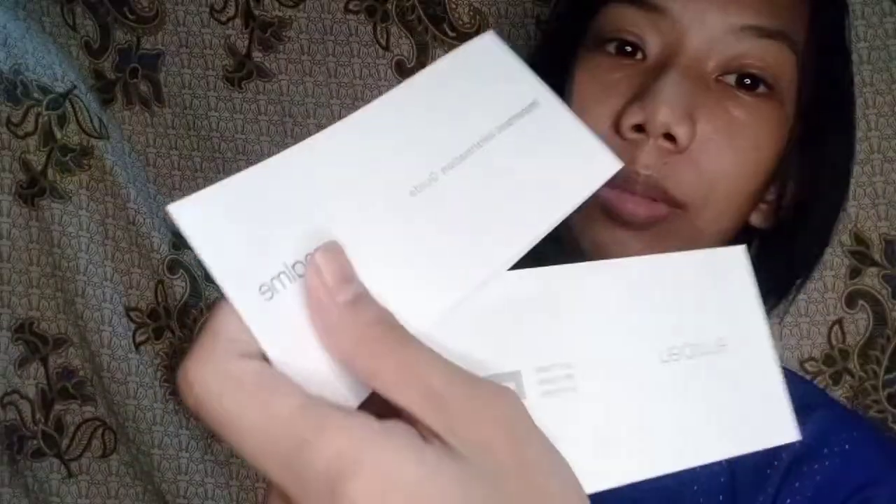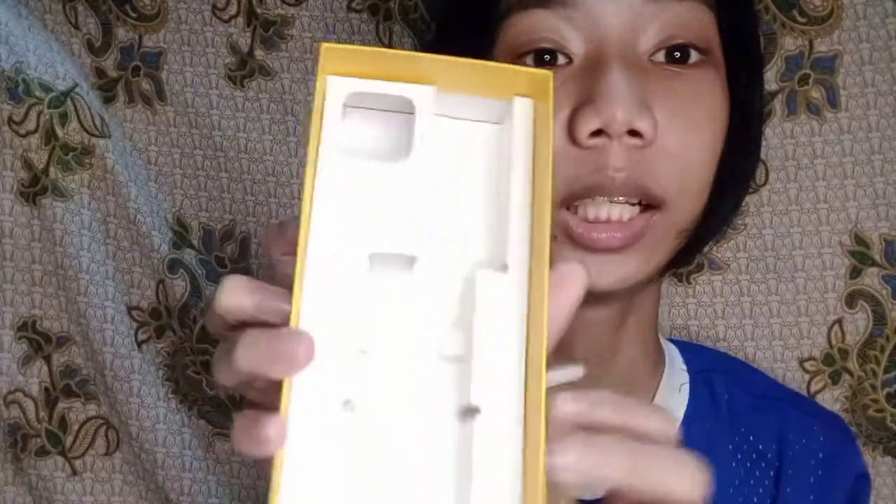Let's go back to the box. So ito yung laman nung important card at ito na yung kanyang pin ejector. At dito nakalagay yung phone nung Realme C11, at ito naman yung sa charger — yung parang plastic sa may cord. Ang laman nung pinaka-ibaba ay wala na yung mga charger kasi ito na nga yung charger.